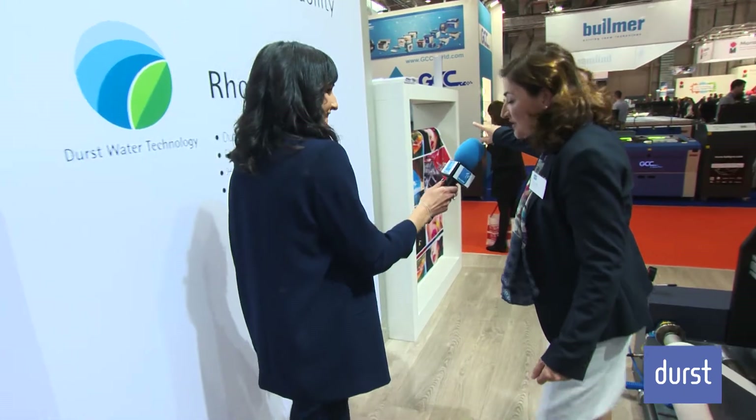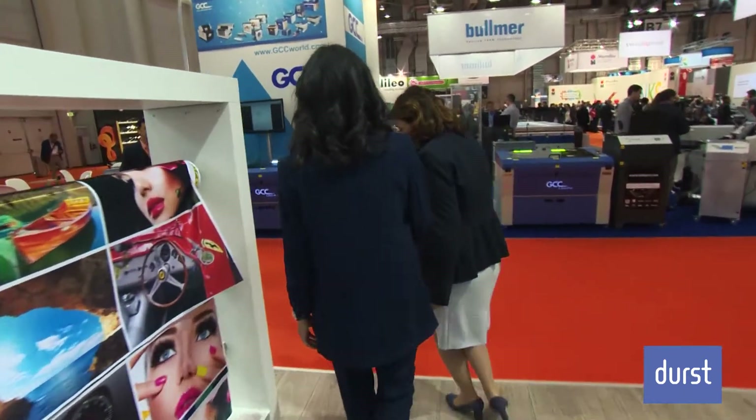So apart from this massive digital textile machine, what else do you have here at FESPA? Can you guide us through the stand and show us? Let's walk just around the corner and look.